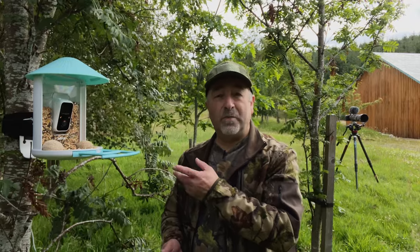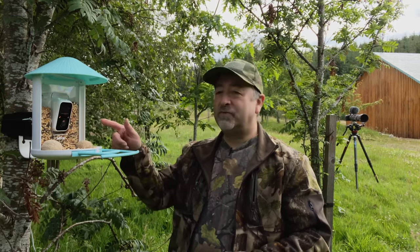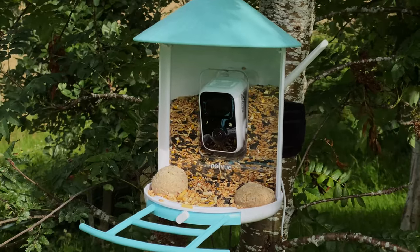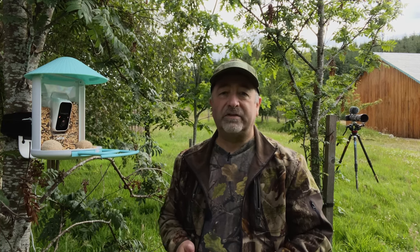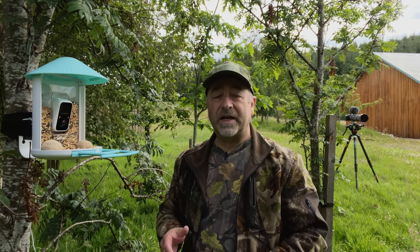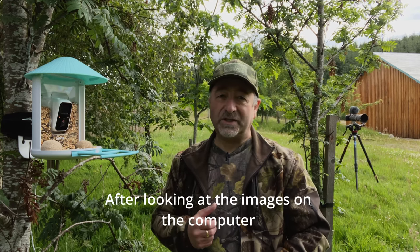This is actually called the BirdFi bird feeder — I'm not sure exactly how you pronounce it. Some of the features: it's got a huge reservoir for seed — one and a half litres — and it constantly feeds seed into the base as the birds feed. It's got AI recognition on this version; sometimes you need a subscription, but the one they sent me has the full AI recognition included. Otherwise it's a monthly or annual fee. It takes a micro SD card, and it's full HD — the image quality is much, much better compared to the previous one I had.